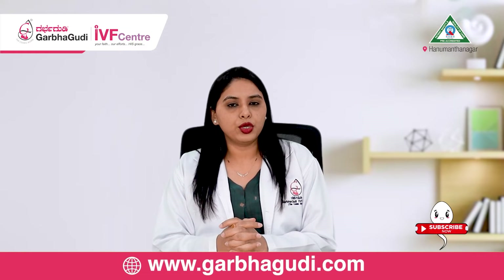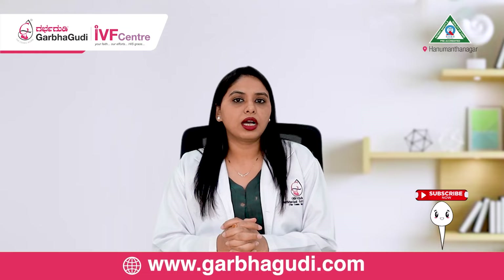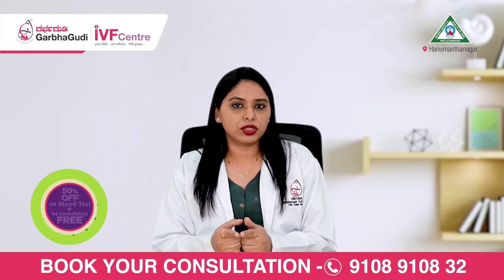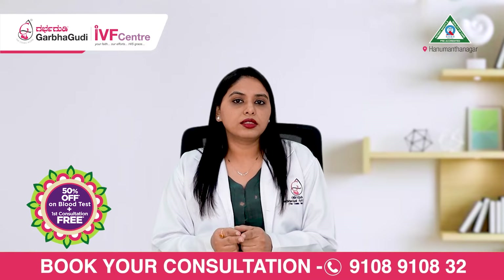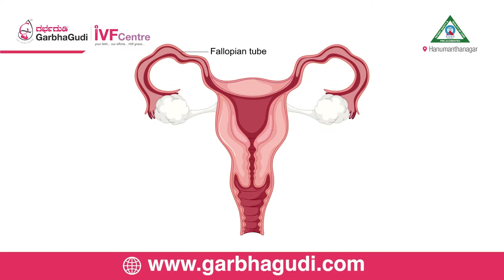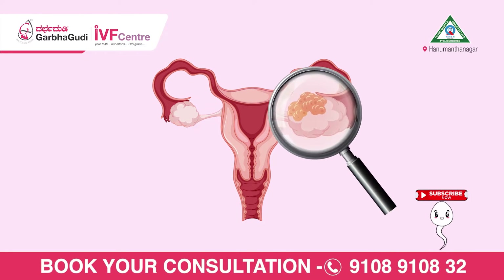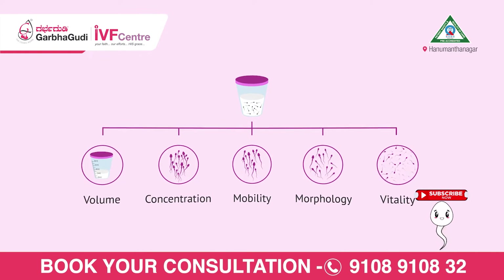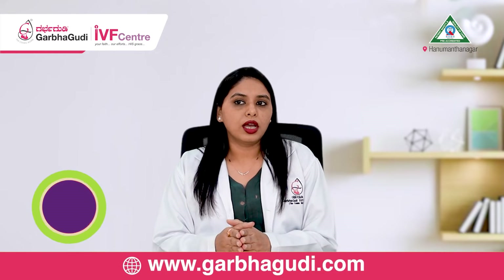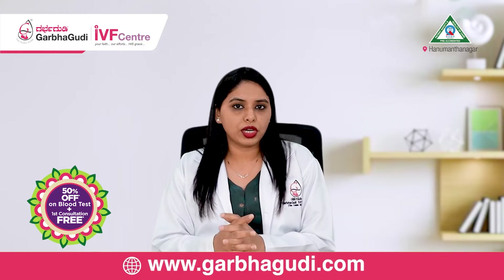First and foremost, coming to IUI — in which couples do we recommend IUI? We usually recommend IUI in couples who are younger. Second, the lady has to have both her fallopian tubes open. Third, it is better that the lady has good ovarian reserve and the male has normal or near-normal semen parameters. These are the ideal couples for IUI, and the shorter the period of infertility, the better the outcome of IUI.